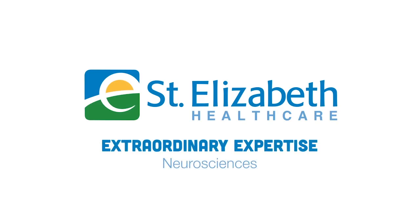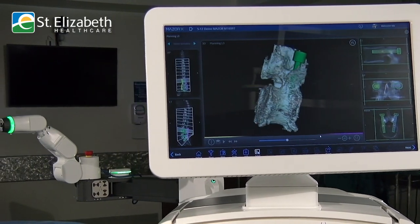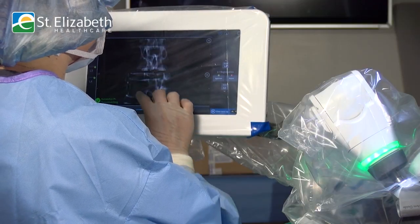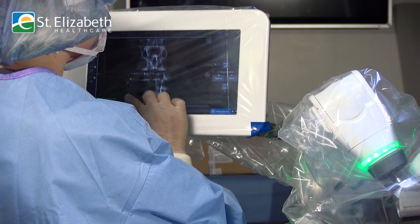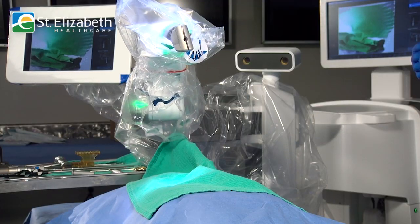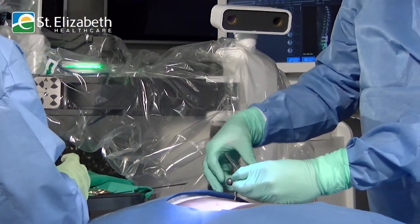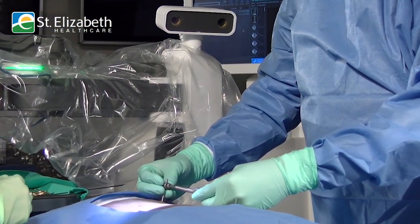Dr. Nichols of Mayfield Brain and Spine shares the latest innovations. The Mizzorex is a combination of advanced robotics and neuroimaging. This allows us to pre-plan what we're doing, use the specific designed implant for the specific design problem, and improves the accuracy and precision of instrument placement in the spine during surgery.